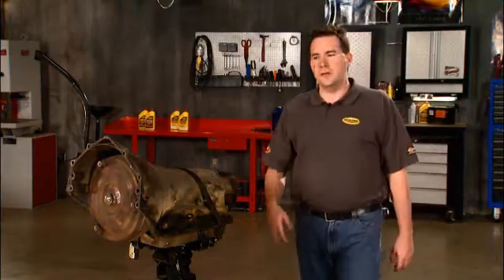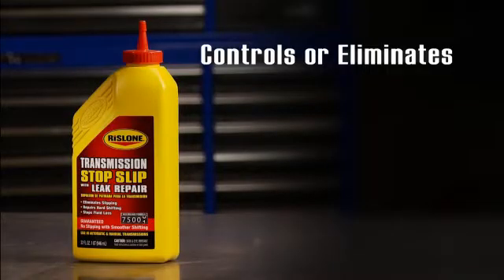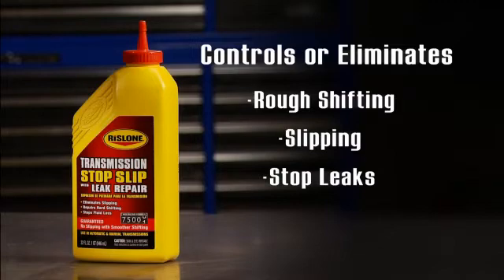Your problem may have already developed into the need for an expensive repair. But if not, Rislone Transmission Stop Slip can help you control and eliminate rough shifting, slipping, and stop leaks.